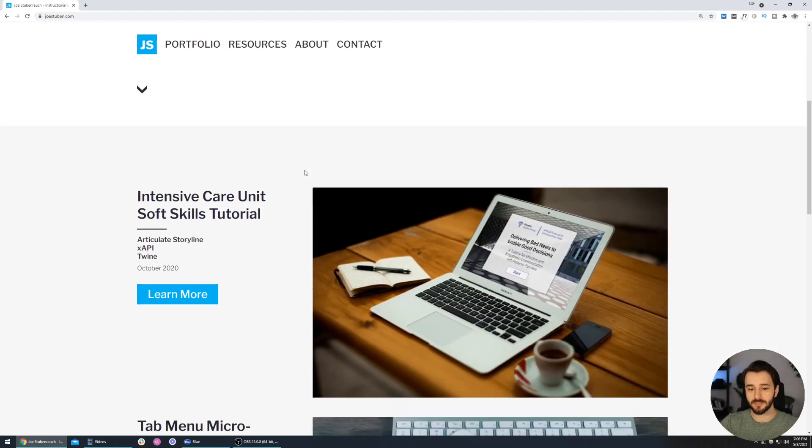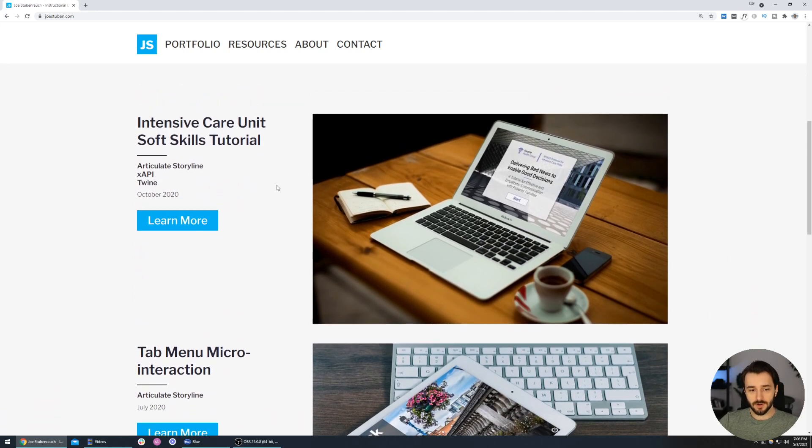Right beneath the hero image we get into his projects. With the sizing here, we could probably make things more even because there's a lot of negative space beneath the learn more button — maybe balance that out with the column widths. But it still looks good enough and we can get a good feel for the project before even diving in. The title is quite descriptive — this is an ICU soft skills tutorial — and Joe tells us the tools he used: it's a Storyline project, he used xAPI, and Twine signals a branching scenario. The learn more button in turquoise really pops off the page, making me want to click it.